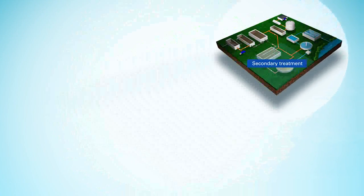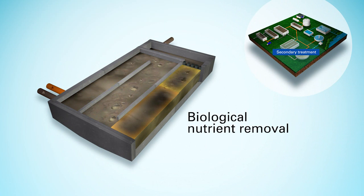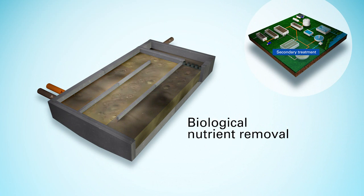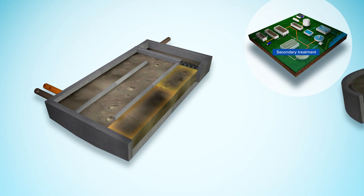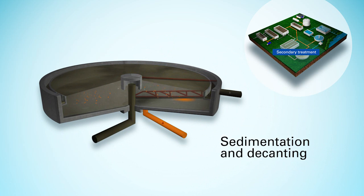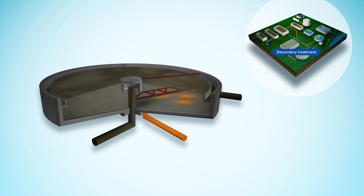In secondary treatment, the wastewater from primary treatment flows into tanks where microorganisms treat the wastewater, feeding on suspended and dissolved materials, including nutrients. The liquid then flows into clarifiers where solids settle on the bottom for collection and recirculation.